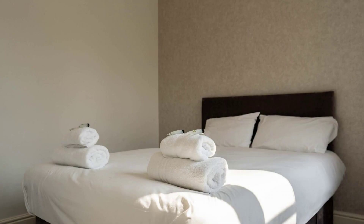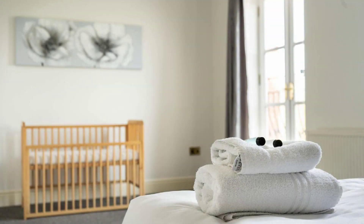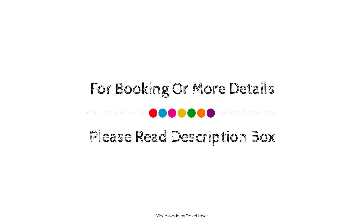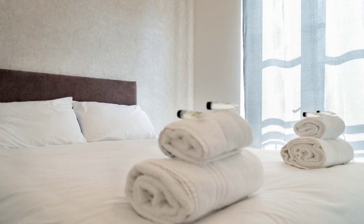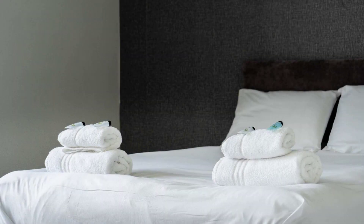Check-in time in this property is 3 pm and checkout time of this property is 1 pm. If you have checked out from this property, you can send your experiences via comments. For booking or to get more details about this property, please check the description.